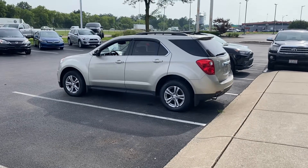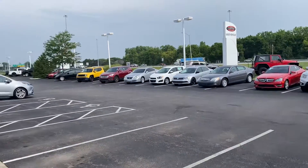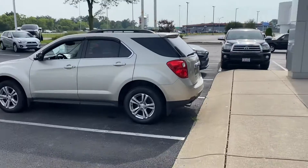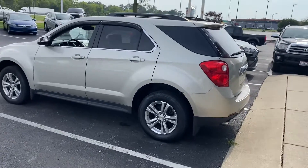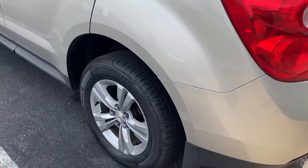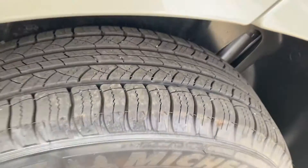Here we go, here at Jermaine Toyota — over 150 pre-owned vehicles in stock, plenty to choose from. Checking out a beautiful Chevy Equinox all-wheel drive LT, alloy wheels, Michelin tires, like new condition.